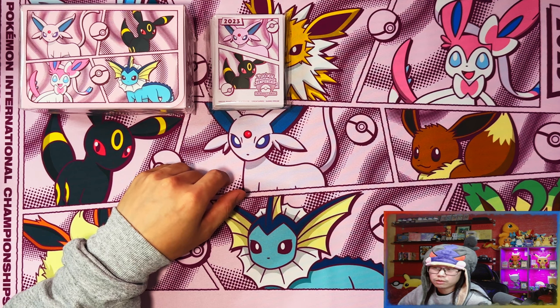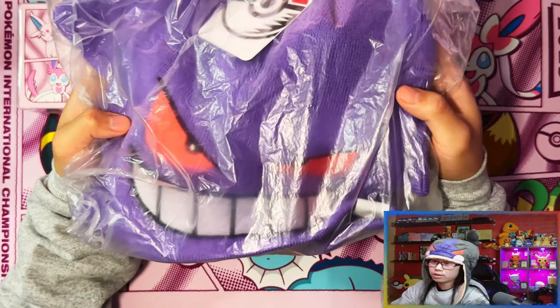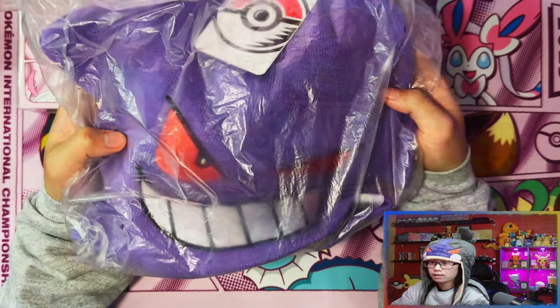I also picked up this Gengar beanie — you probably know I love my beanies. I'm not going to lie, this beanie feels too big even for my big head. It even looks too big, makes me look like an alien — like a Gengar alien. Maybe I'm wearing it wrong, but anyway, that's the Gengar beanie.